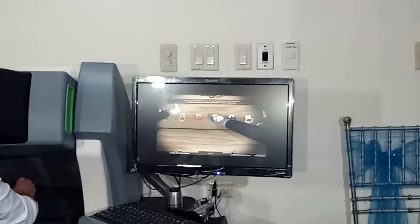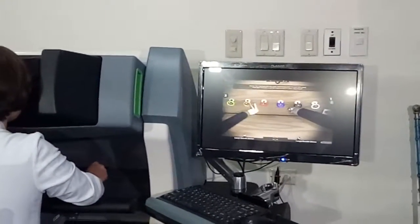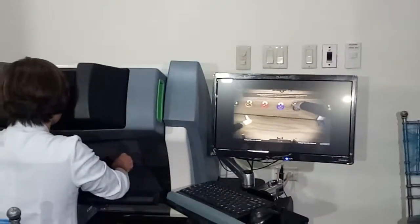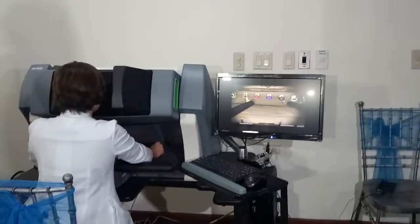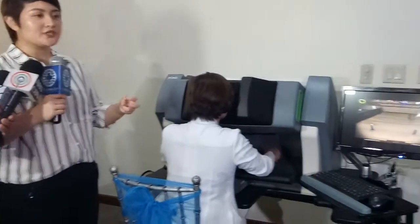So actually, for this machine, you can be able to try it later. This will be open to the public so that you can have a feel of how it is doing a robotic surgery.